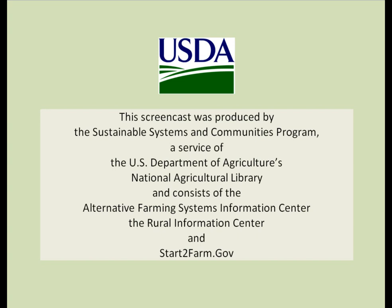This screencast was produced by the Sustainable Systems and Communities Program, a service of the U.S. Department of Agriculture's National Agriculture Library, and consists of the Alternative Farming Systems Information Center, the Rural Information Center, and start2farm.gov.